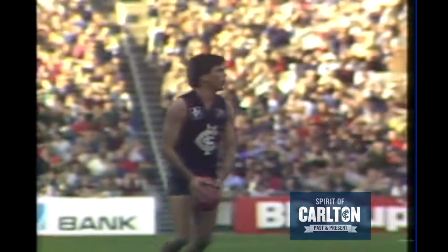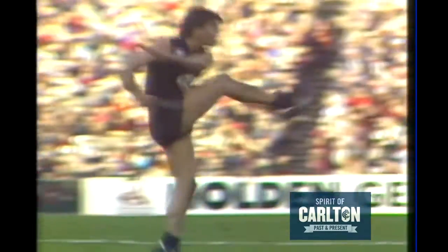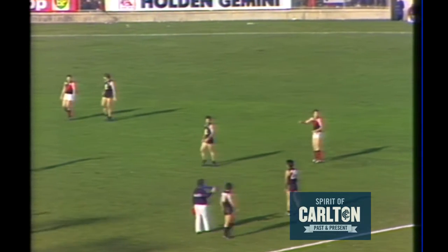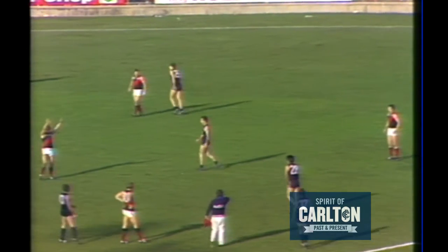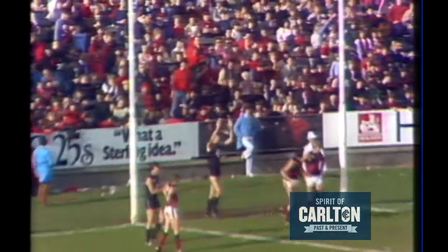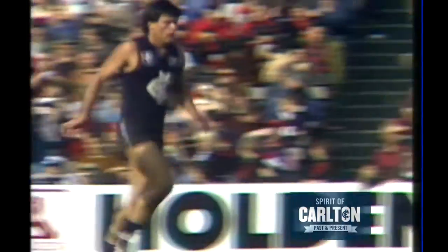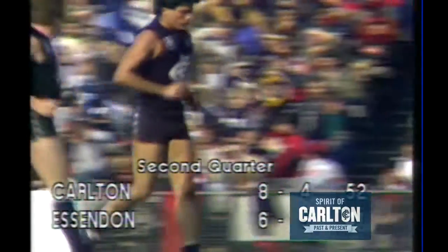Corka Milos. But Essendon playing the better at the moment. Corka Milos has no goal to date. It's a good crowd, in excess of 60,000, hushed as he goes goalward with a long kick — a good kick, goal too by Spiro. Carlton register their eighth goal, they move to 8-4-50.